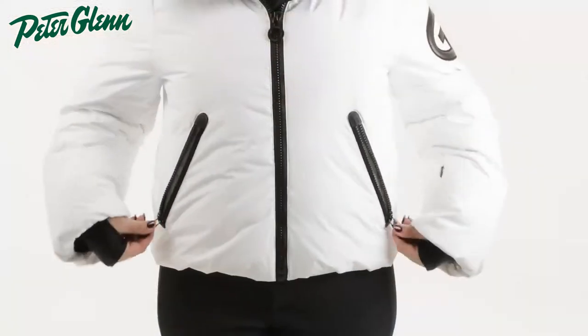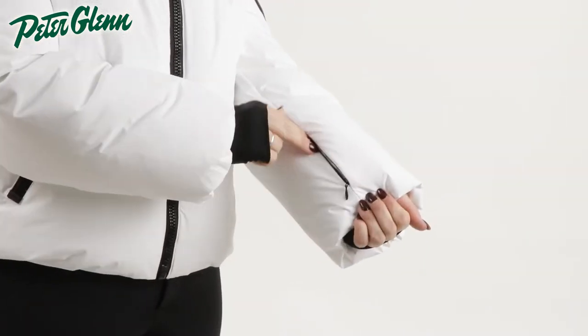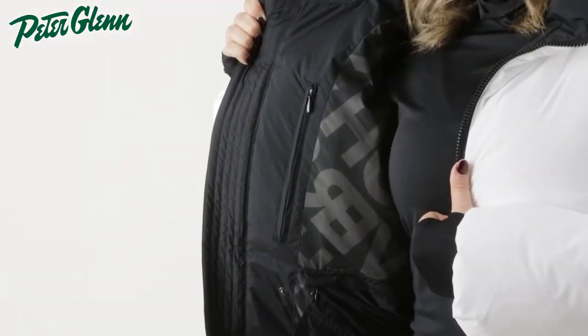In terms of pockets, there's two zippered waist pockets, a pass pocket on the sleeve, and two zippered inside pockets that safely carry your essentials.